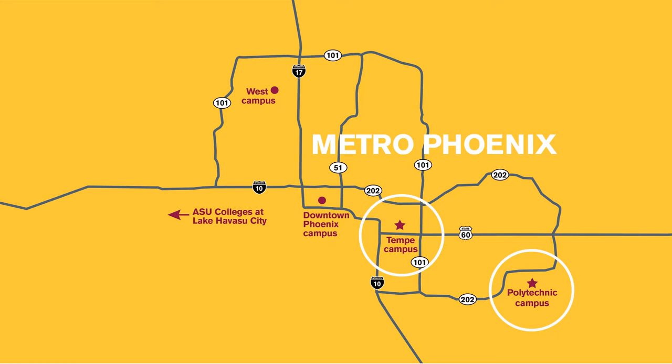We offer a free inter-campus shuttle for our students so they can explore courses, student organizations, activities, and resources at any campus.